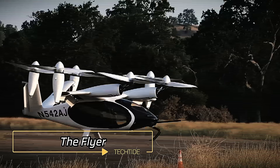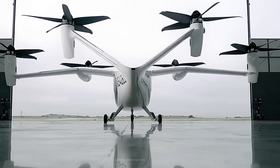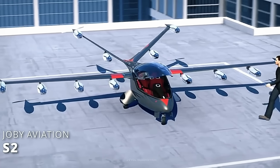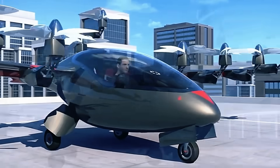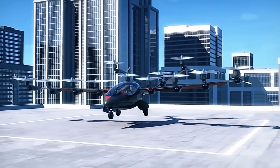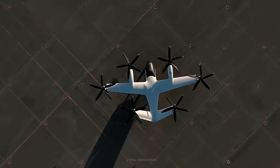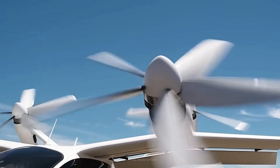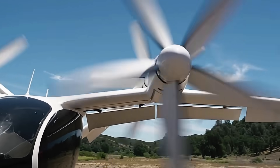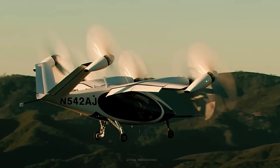The Flyer is calling all adrenaline junkies. This personal electric vertical takeoff and landing eVTOL aircraft is a game changer. Imagine flying to your destination, bypassing ground traffic entirely. While regulations for personal eVTOL use are still evolving, the Flyer offers a tantalizing glimpse into the future of urban transportation where traffic jams are a thing of the past. The Flyer is equipped with advanced safety features and intuitive controls, making it accessible even to those with no prior flying experience. It represents a revolutionary leap in personal mobility, leading the way to a future where the skies are open for everyday travel.